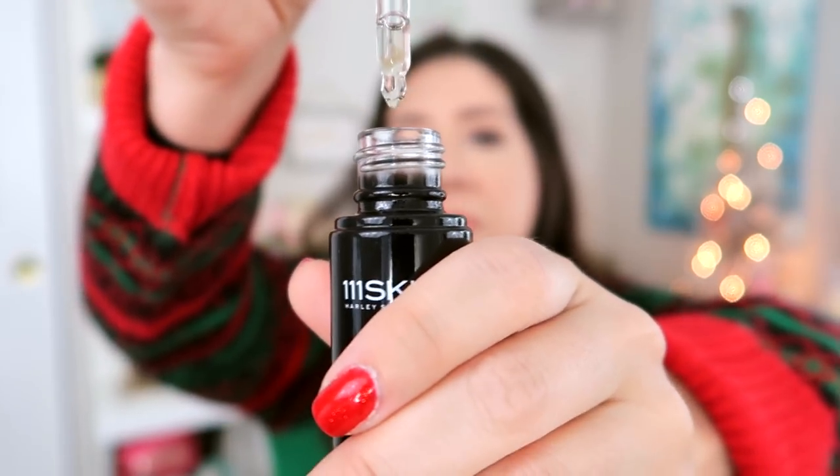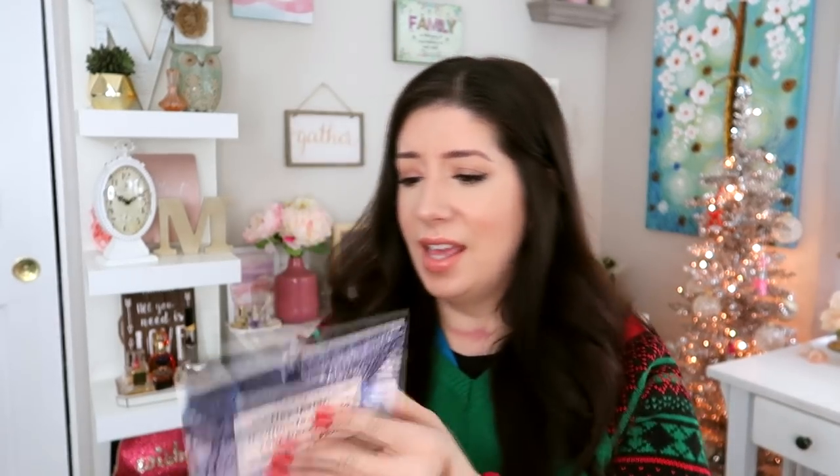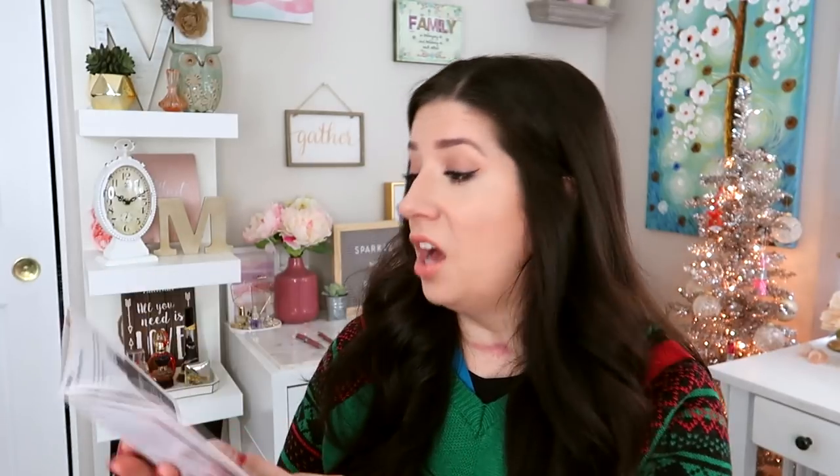The next thing is the 111 Skin Vitamin C Brightening Booster. Vitamin C is really great for hyperpigmentation and brightening the skin. It says 'improve dull or lax skin.' Let me show you the formula — it's definitely something you'll want to mix in with your moisturizer because it's so liquidy. I am acne-prone, so I have to be careful with how much vitamin C I use because it can make me a little more sensitive with the acne products I'm using. But it's so good for cell turnover and brightening. When I looked through the pamphlet, it's like $180, and I was like — whoa. Unless it does super magical things, $180 for not even a full ounce.